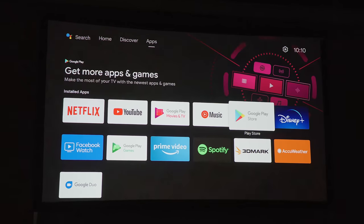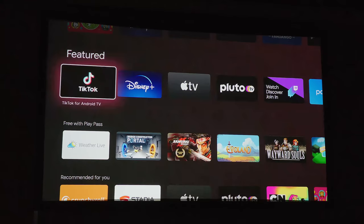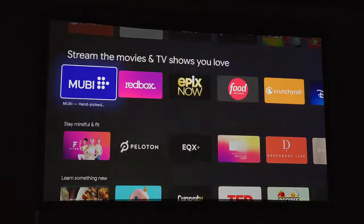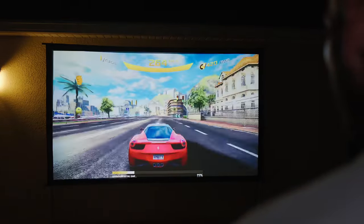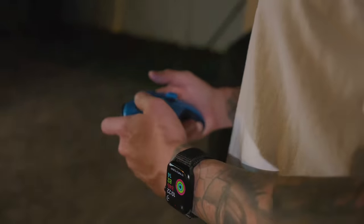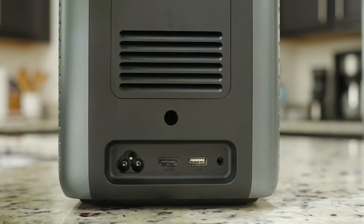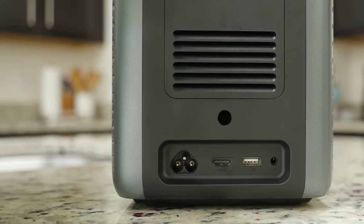Speaking of the Chromecast, you have the latest version of Android TV on board, which gives you access to tons of streaming services such as Netflix, Disney+, Prime Video, Hulu, and more. Thanks to Android TV being on board, you also get access to a large library of Google Play games — all you need to do is connect a Bluetooth controller. If Android games aren't your thing, you can always connect a console thanks to the IO, consisting of an HDMI port, USB, and auxiliary port.